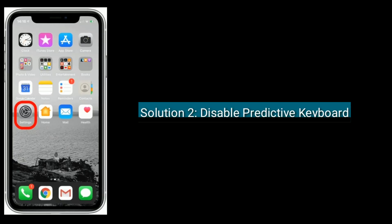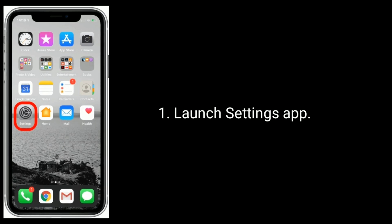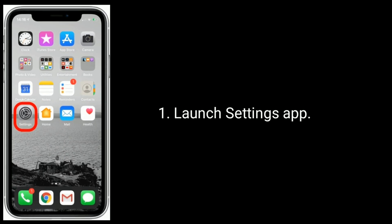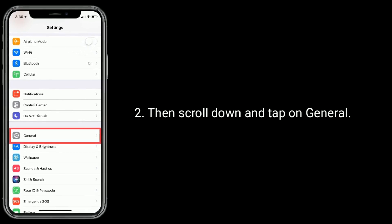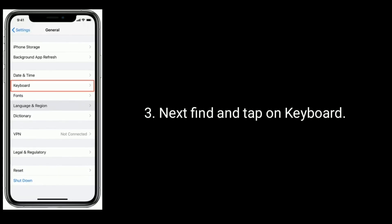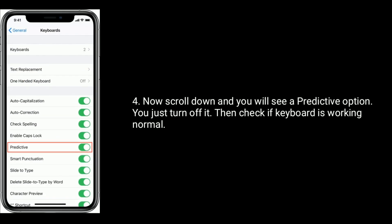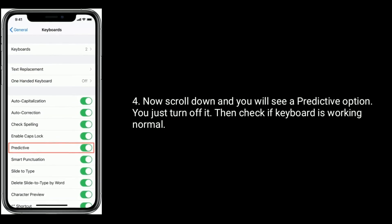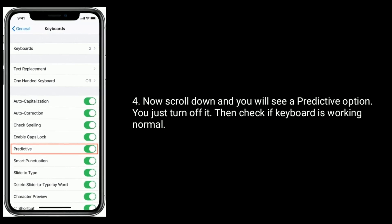Solution 2 is Disable Predictive Keyboard. Launch the Settings app, then scroll down and tap on General. Next, find and tap on Keyboard. Now scroll down and you will see the Predictive option — just turn it off. Then check if the keyboard is working normally.